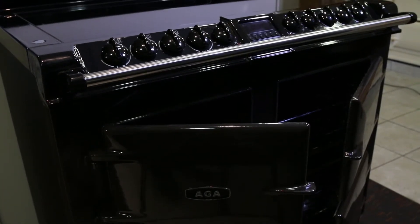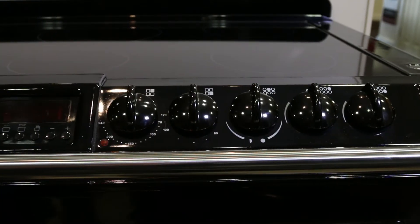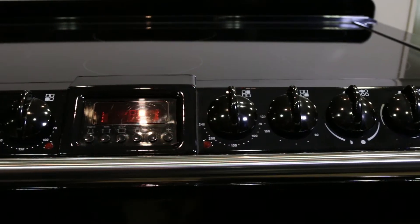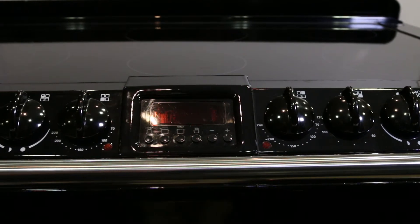Crafted using the very latest technology, the S-Series range offers all the heritage and styling of the Agha cooker put together in an energy efficient package that is perfect for life in today's kitchen.